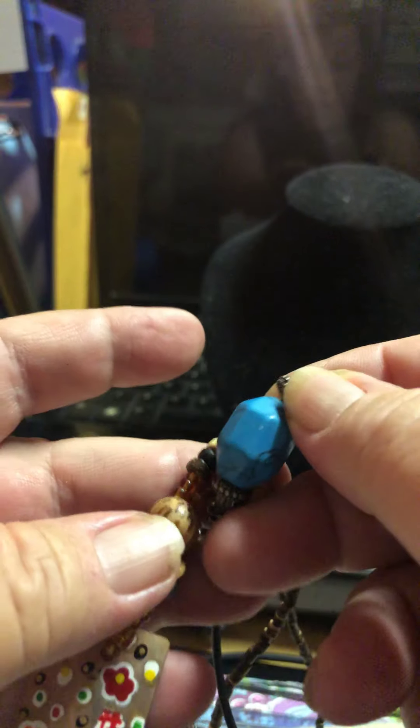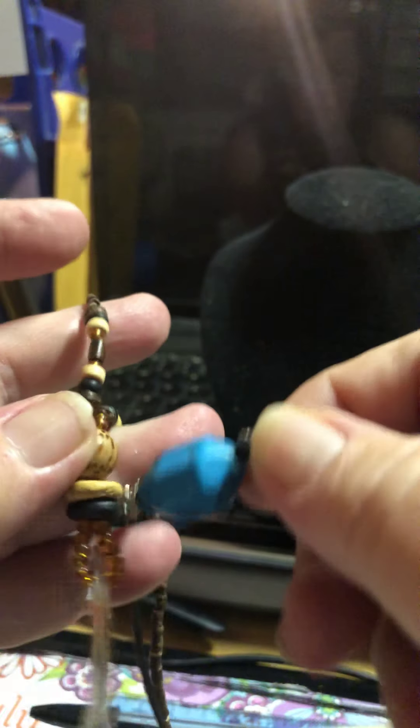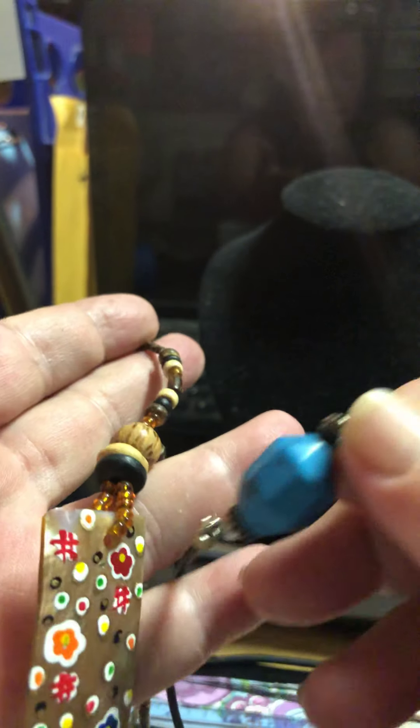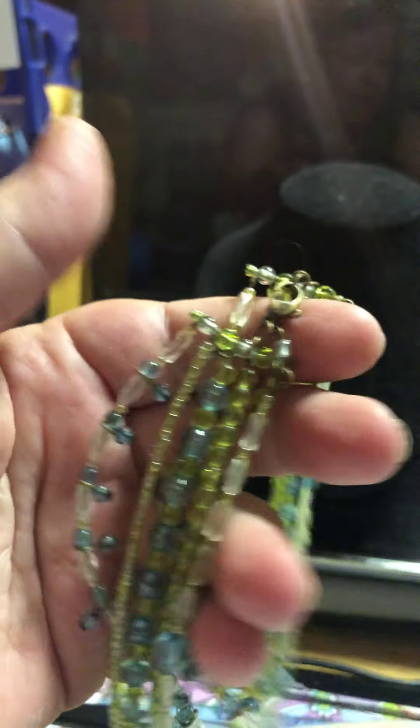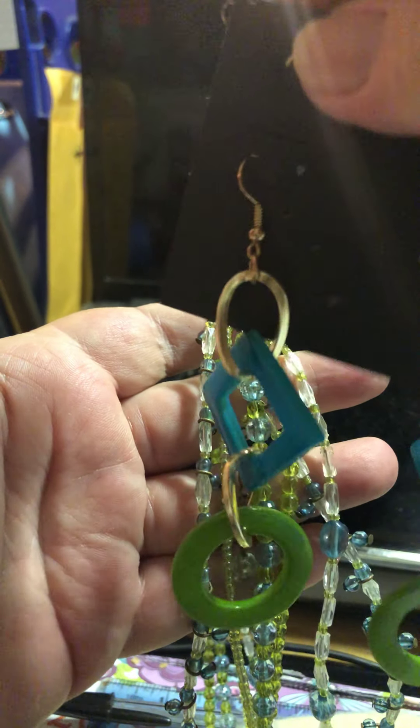I've got this necklace, and I'll probably restring this. What I'm thinking is I've got this one too, and I'll probably take that stone and make the pendant a little bit longer, or maybe do it this way — do it that way. And then I've got this necklace, which actually goes fairly well with these earrings I've got for Selena.